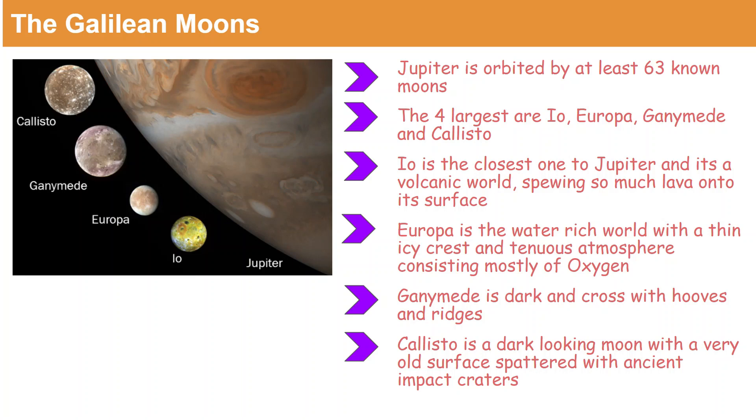Let's start with Io because it's the closest one to Jupiter. It is a volcanic world. It's too close to Jupiter, as you can see in the picture, and it spews so much lava onto its surface. Next to Io is Europa, and it is a water-rich world with a thin icy crust and a tenuous atmosphere, which consists mostly of oxygen.